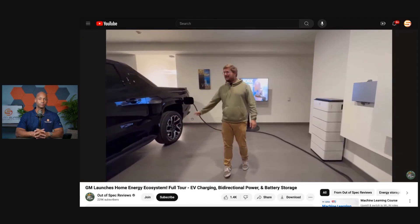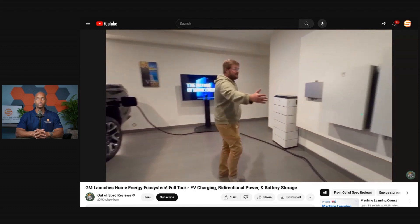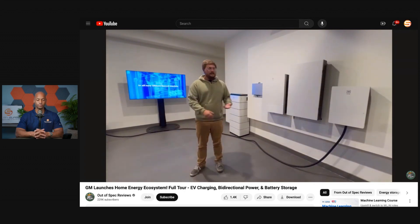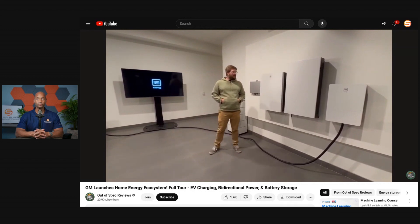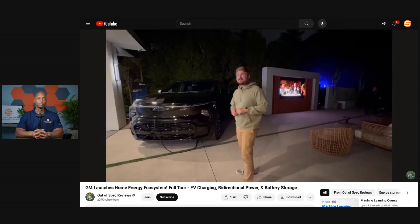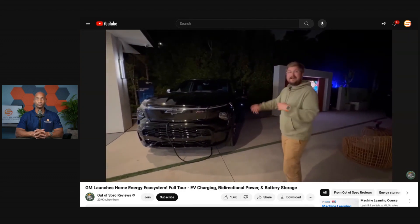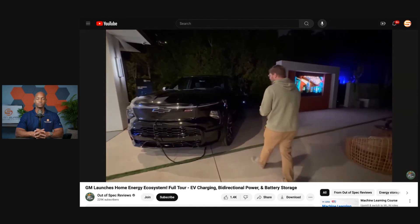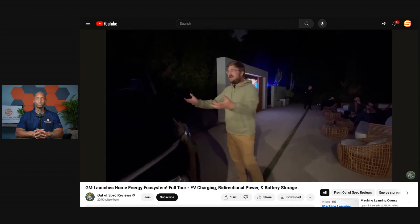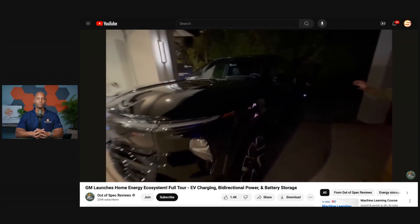GM has been working on a similar thing. Right at this very moment, this Silverado EV is powering a 10,000 square foot house at the top of Beverly Hills with their system. We're going to walk through the system, see the house, and meet with some of the engineers and talk about energy. These speakers and this TV screen are all running off this Silverado EV RST, with power cables coming out of the front trunk.